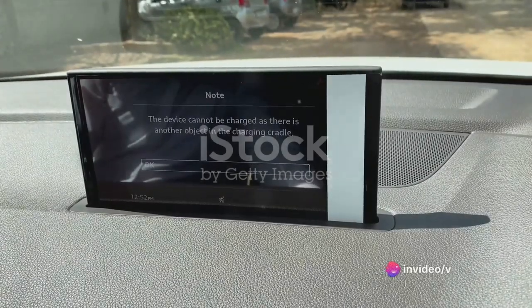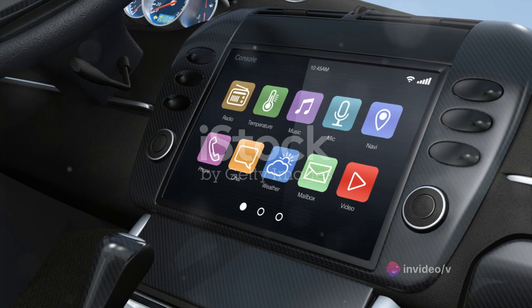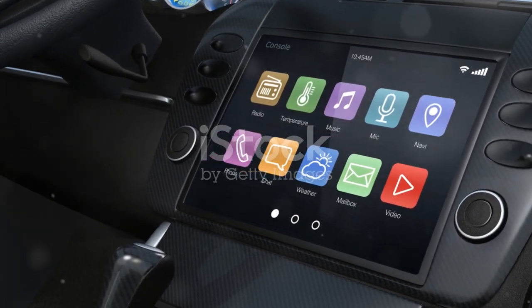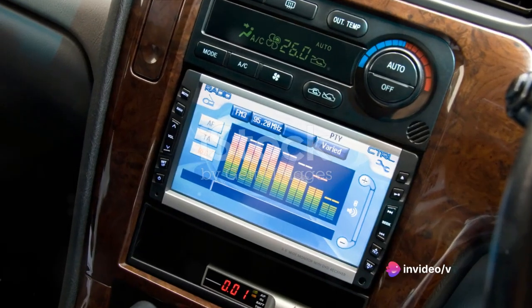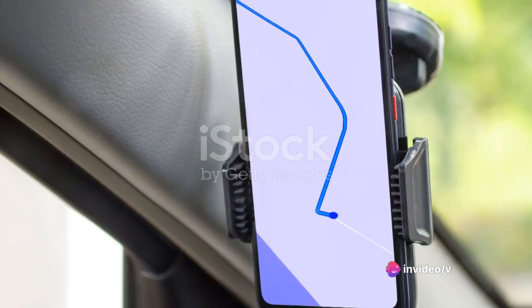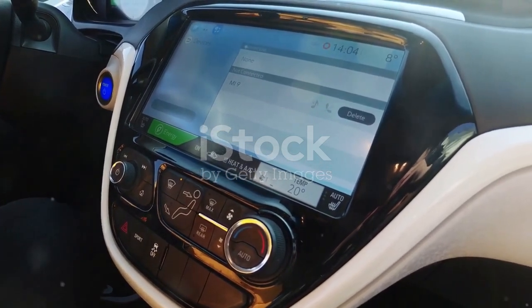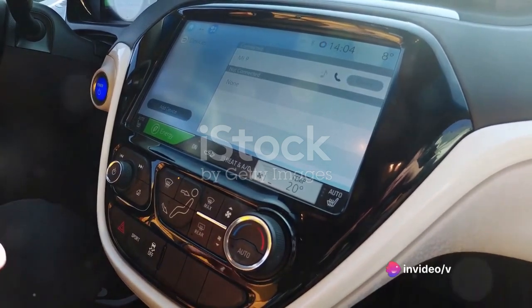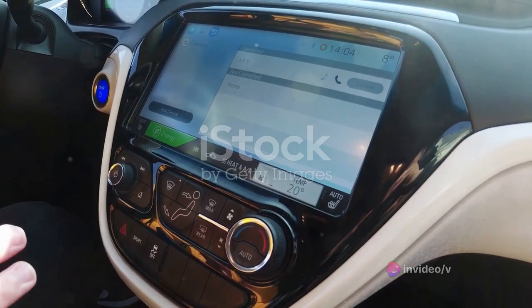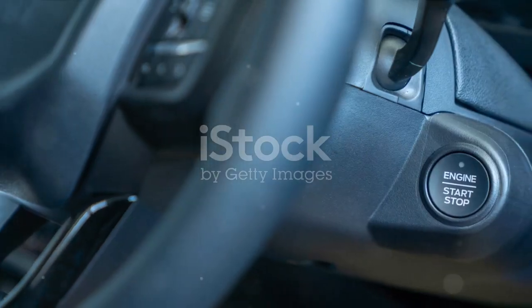One of the Discovery's standout features is its infotainment system. The infotainment system in the Land Rover Discovery is a technological marvel designed with the modern driver in mind. It is anchored by a large high-resolution touchscreen display that is both responsive and easy to read. It's not just a pretty face though — this system is as functional as it is attractive. The Discovery's infotainment system offers a myriad of connectivity options. Whether you're an Apple devotee or an Android enthusiast, you're covered with both Apple CarPlay and Android Auto compatibility. There's also Bluetooth for hands-free phone calls and music streaming, and multiple USB ports to keep your devices charged on the go.